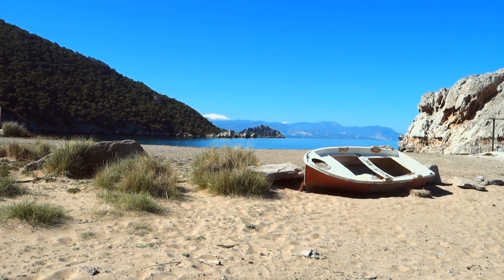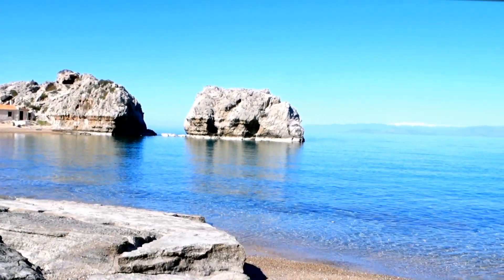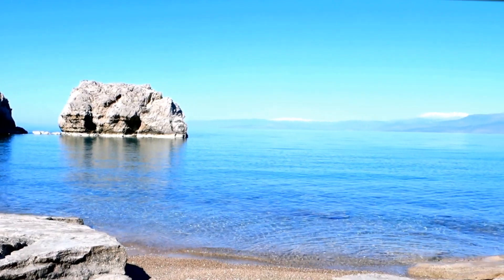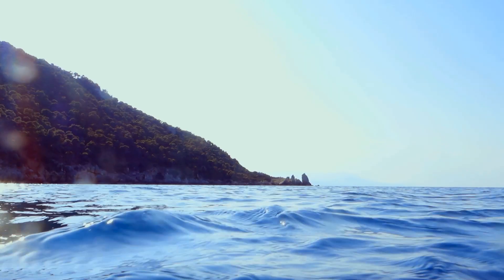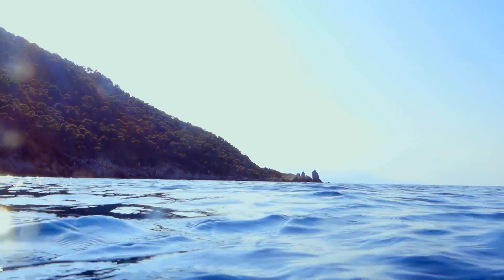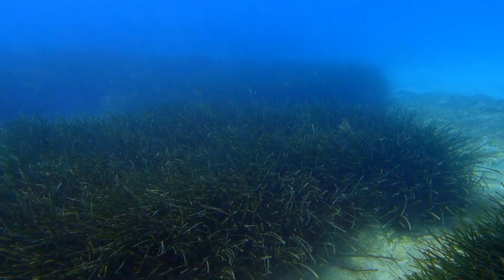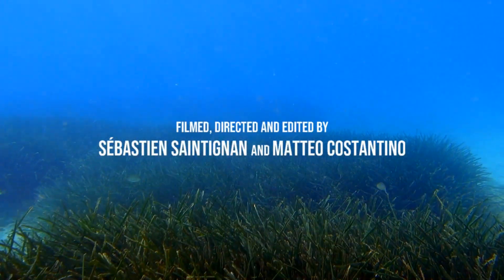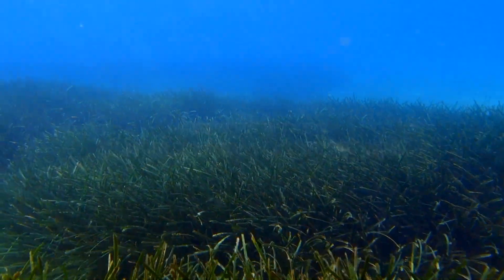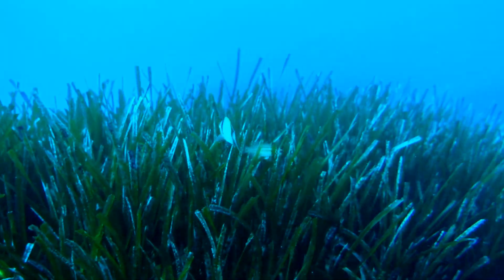Greece is under lockdown, human activities have stopped, no boats in proximity. But on the bottom of the sea, a really dynamic and productive city doesn't seem to care about what's going on and works at full speed. Your journey inside this incredible underwater world is about to begin. You are going to see how seasons bring about changes in this city and how its inhabitants follow these dynamics. Ladies and gentlemen, welcome to the Posidonia Oceanica.